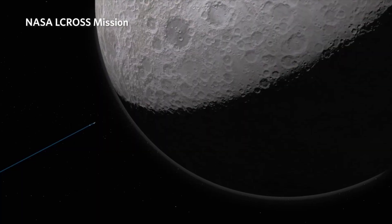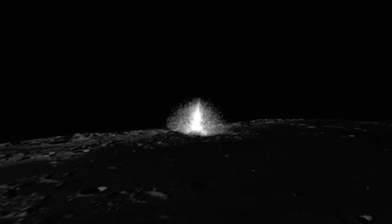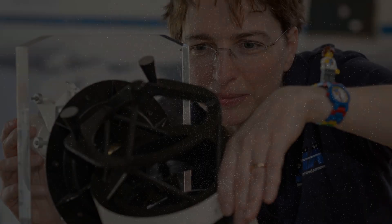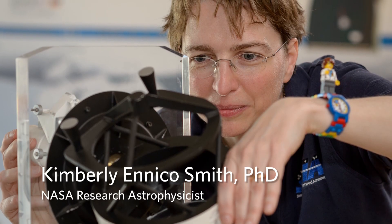I also built a payload that crashed into the moon and we found water on the moon. In a nutshell, we do a lot of different things for NASA.